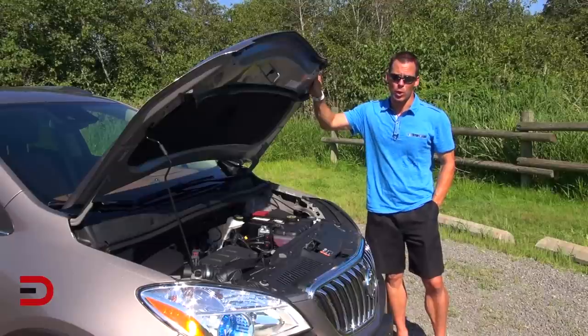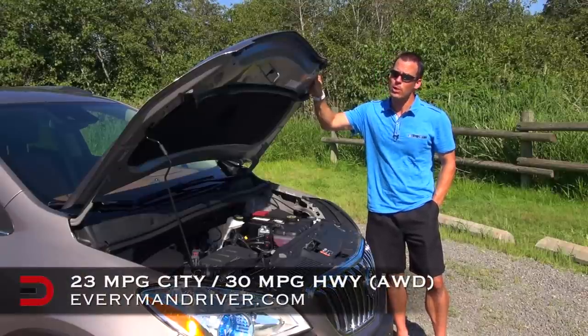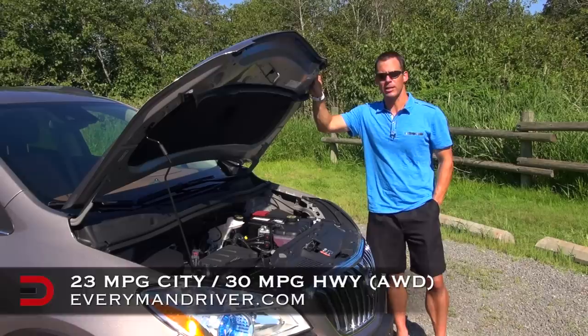Very impressive. If you opt for the all-wheel drive version of the Encore, you'll get 23 miles per gallon in the city and 30 miles per gallon on the highway.